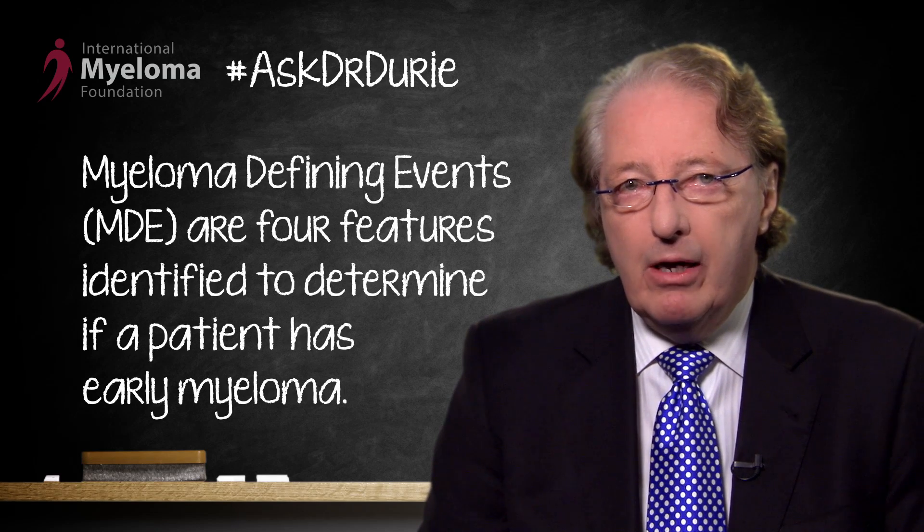Four types of features are identified as ways to say that a patient has early myeloma. These are called myeloma-defining events, or MDE.